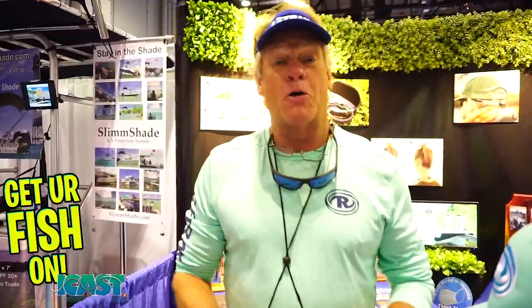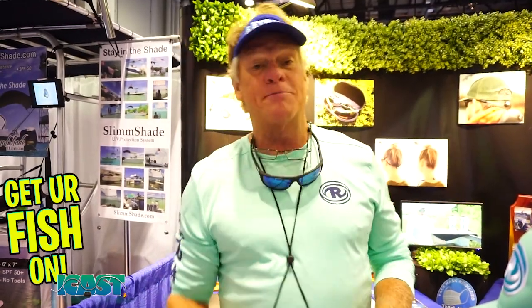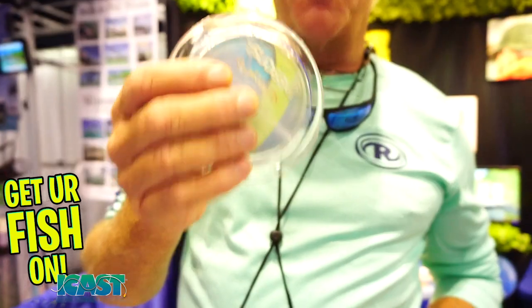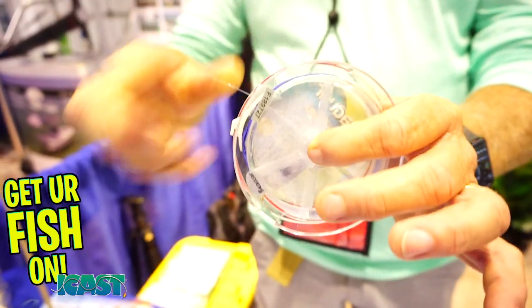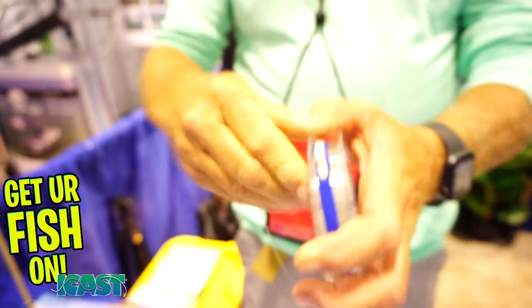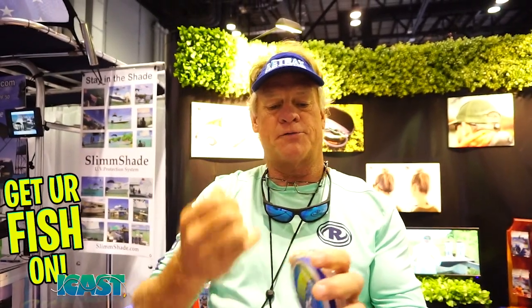What's up guys, Captain Blair Wiggins here, Blair Wiggins Outdoors. I want to show you a product that I absolutely love — if you use leader material, you are going to love this too. It's called the Shark Tooth. You basically go around your spool of leader material like this — it's got an elastic band that will hold tight around the spool. When you're ready to use the leader material, you pull it out like this.